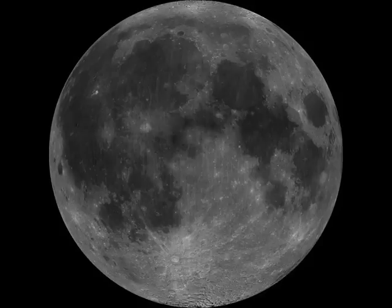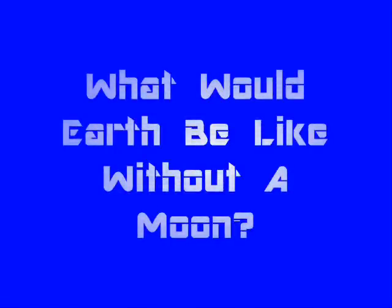I'm just doing some lunar observation and going over today's science file. And today's science file says: What would Earth be like without a moon? Well, that's a great question!